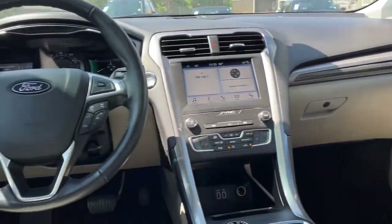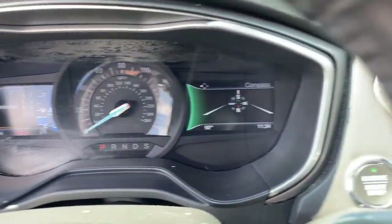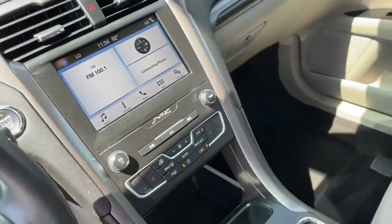Practical and efficient meets sculpted and sensuous in this elegant Fusion. Why not treat yourself to a test drive? Our team takes...